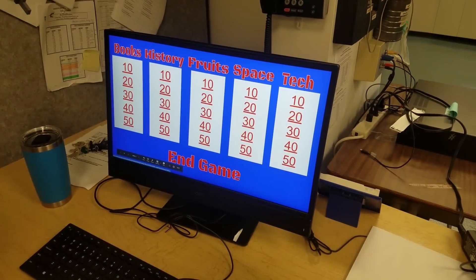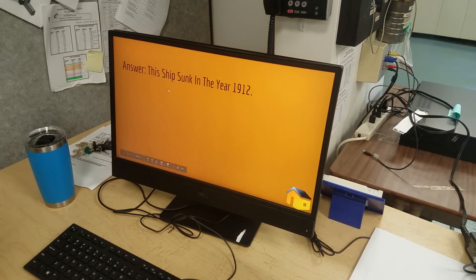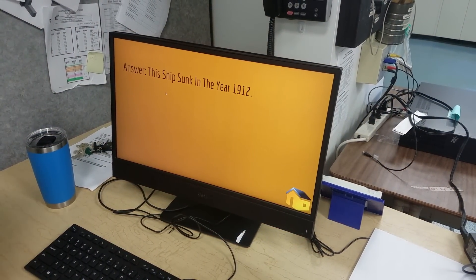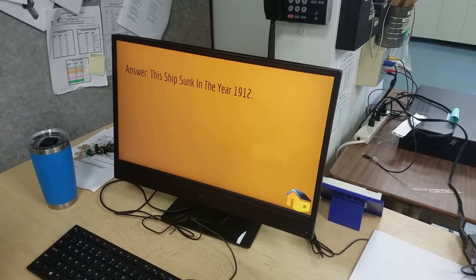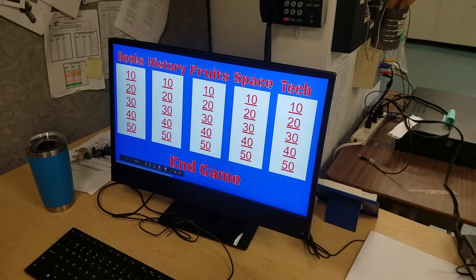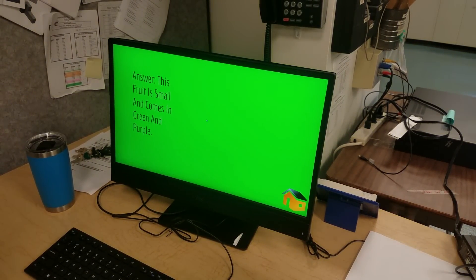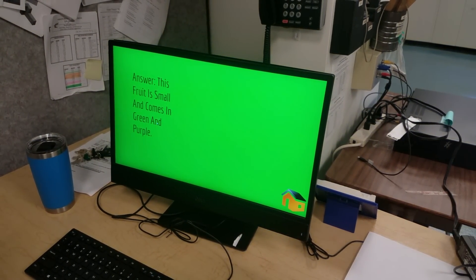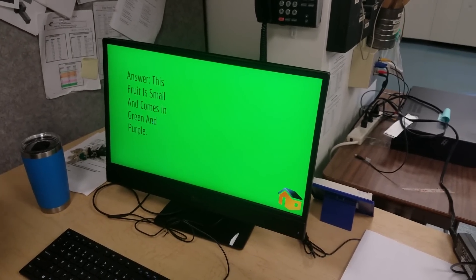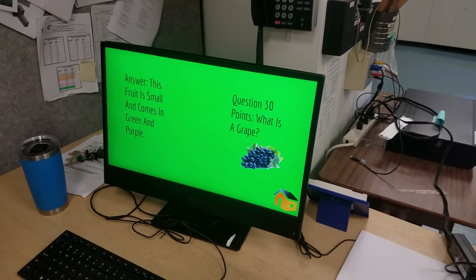How about history for 20? This ship sunk in the year 1912. Titanic! Nice job — 20 points for Mr. Corbett. Fruits for 30: this fruit is small and comes in green and purple. Grape. What is a grape? Nice job.